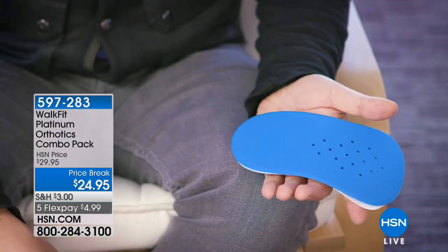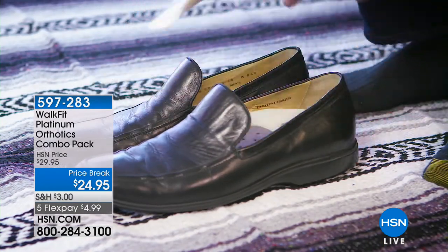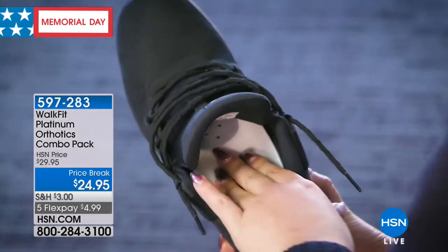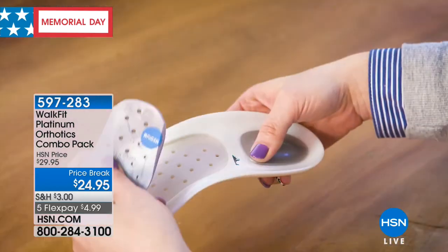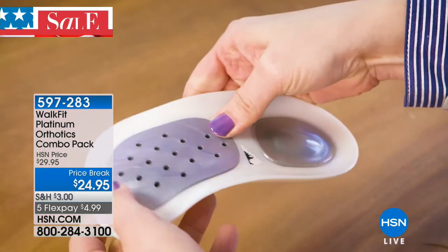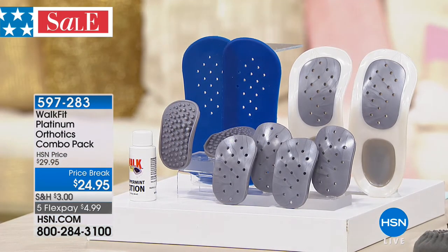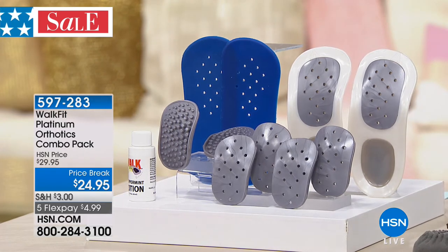Now I had the privilege of launching the Walk Fit Premium Platinum orthotics here at HSN, and I'm glad to have them back in stock — this is the only chance to shop for them during our special holiday sale weekend. Orthotics are expensive. If you're like me, I'm flat-footed, I'm a pronator — I need something in my shoe, boot, even on my sandals and slippers to support my back, hips, and knees. Walk Fit offers a customized, personalized orthotic without the $200-$300 cost or a trip to the podiatrist. Over 10 million Walk Fit orthotics have been sold globally.